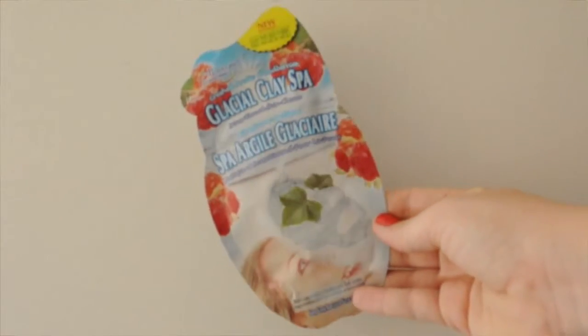Moving on to skincare — I don't have oily skin, but I do find that my skin gets quite clogged up in summer. I think it's because you're sweating more and outside a bit more, so you get more grime on your skin. I love these masks from Montagne Jeunesse. You'll see them in Clicks. I love this one — the Glacial Clay Spa with Crushed Arctic Cloudberries. It's a clay-infused fabric mask that you take out, put on, leave for 15 minutes, massage it in, and then rinse the excess off.